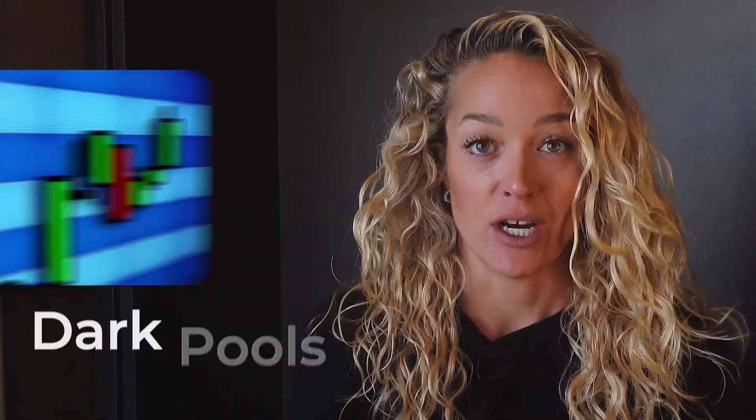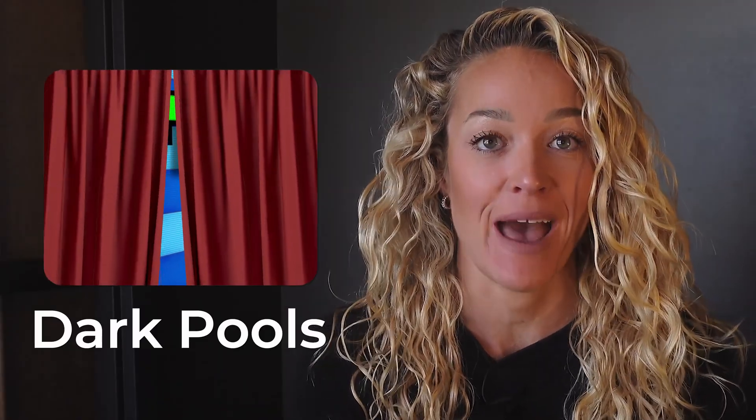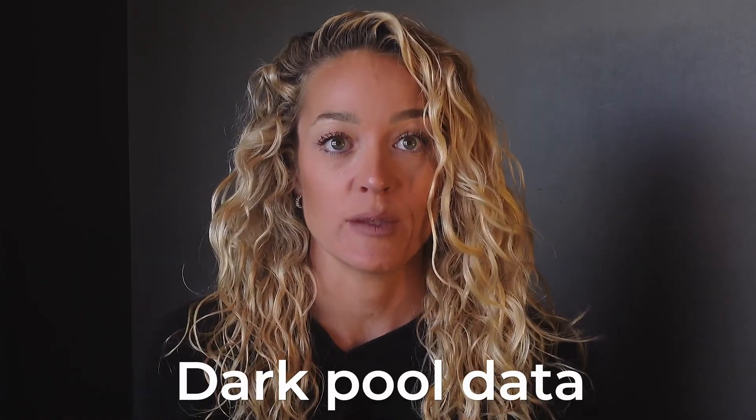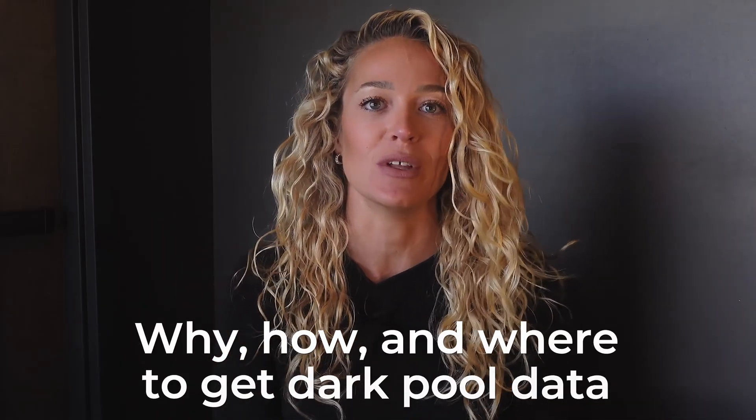Hey, I'm Rachel, the CEO of Intrinio. If you don't know about dark pools, you are missing out on almost half of the trading activity happening in the market. You're in the dark. Access to dark pool data is often overlooked, but it's a critical data set for any trader, investor, or quant. Lucky for you, in this video we are going to get you up to speed with why, how, and where to get dark pool data.